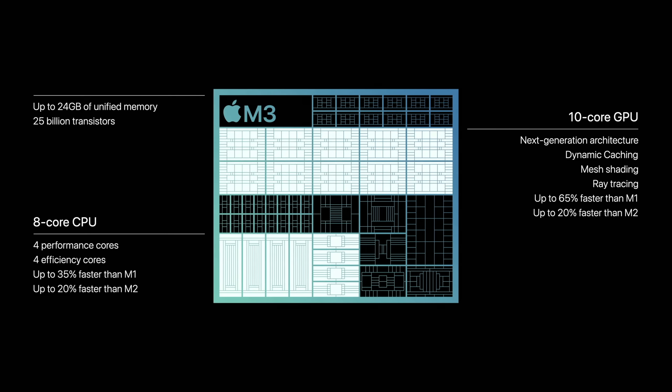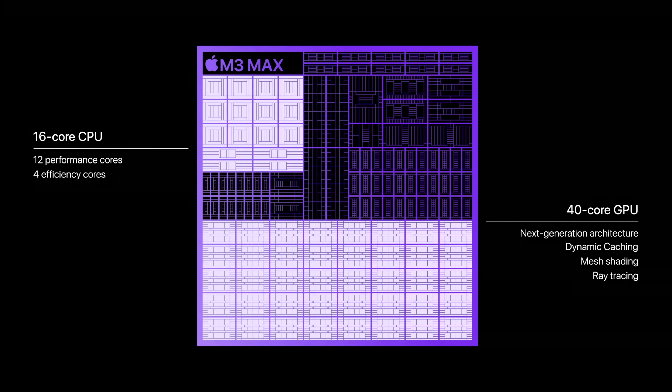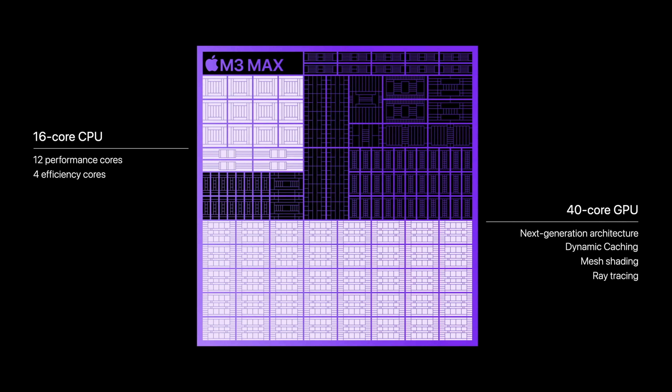In terms of some quick numbers, the standard M3 chip has an 8-core CPU and a 10-core GPU. The M3 Pro has up to a 12-core CPU and an 18-core GPU, and the M3 Max chip has up to a 16-core CPU and up to a 40-core GPU.